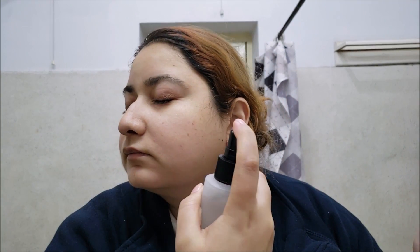The Galactomyces toner has a very faint chemical smell that vanishes after the very first spray. I like how we can spray it, so there is no wastage of product.